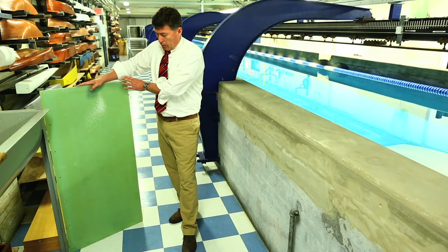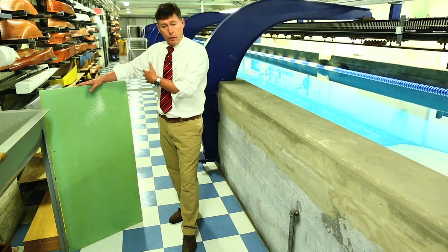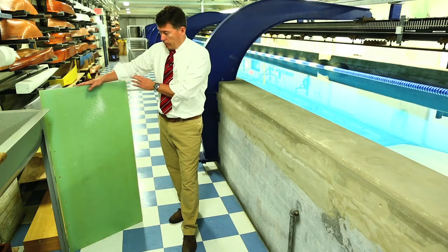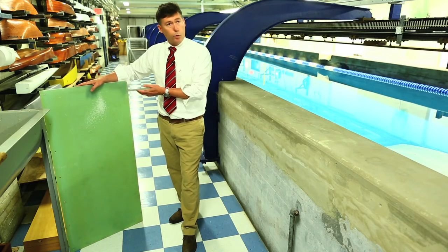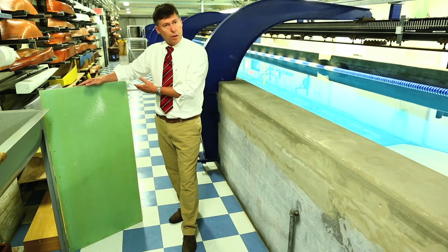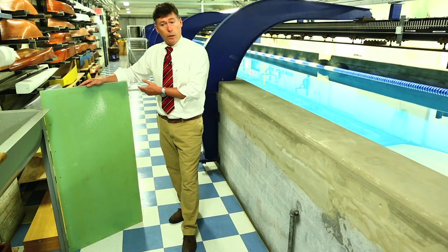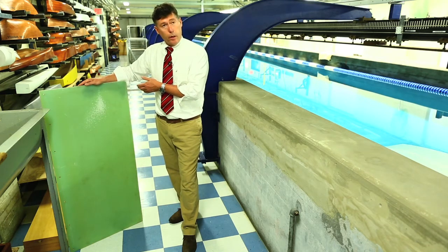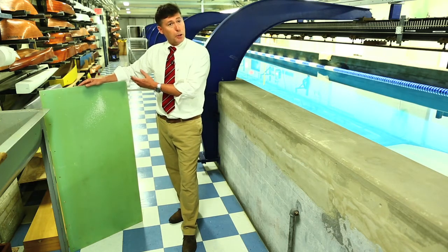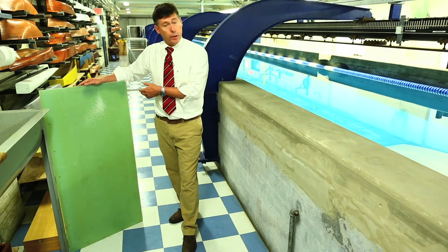We have tested a flat plate with no coatings on it and measured the frictional resistance as a function of speed, or Reynolds number. We then immersed the same flat plate in Long Island Sound for one week, during which time some slime started to grow on it. We came back, tested it, and saw an increase in frictional resistance. Finally, we put it into Long Island Sound for three weeks, by which time barnacles had started growing on it, and we saw a tremendous increase in resistance.